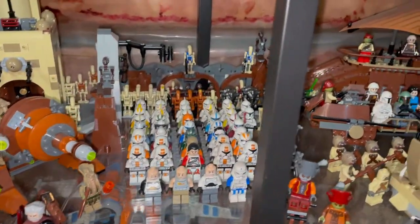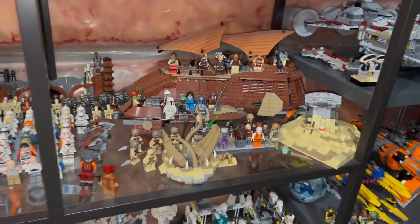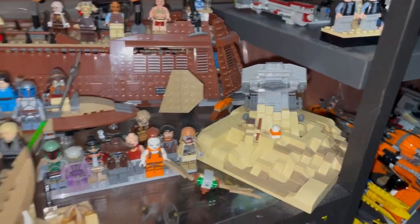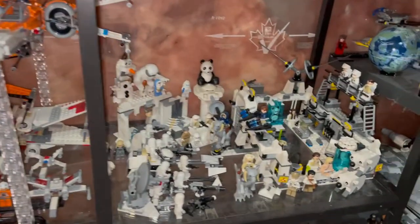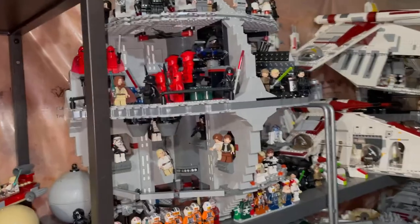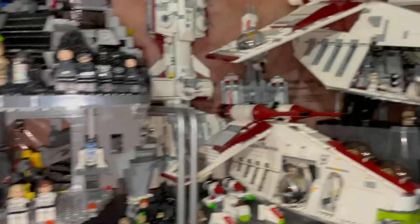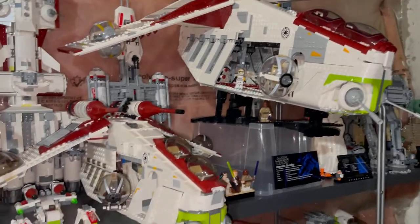A bunch of Clone Troopers and Battle Droids, and then we have Jabba's Sail Barge — this is a MOC. Over here are my X-Wings, Hoth, and then sets from The Force Awakens and some more ships. Here is the Death Star with my pilots, and then we have the UCS Gunship, Republic Gunship, and a regular Gunship.